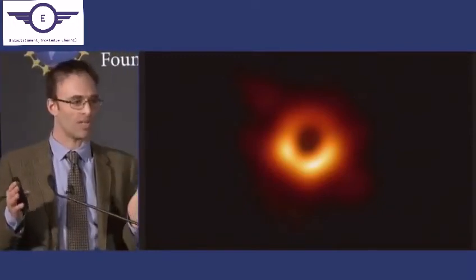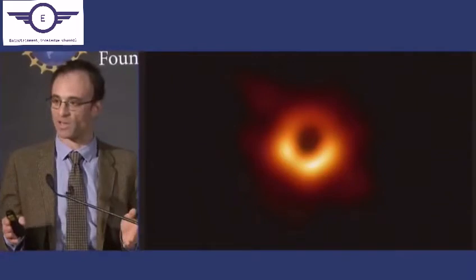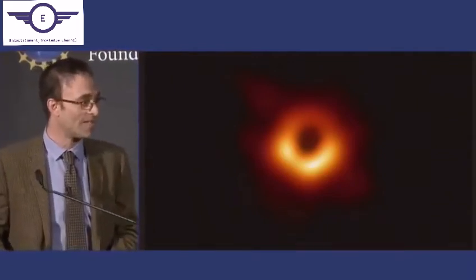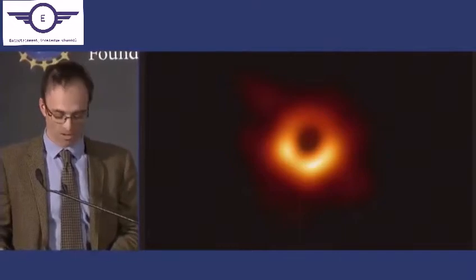We now know that a black hole that weighs 6.5 billion times what our sun does exists at M87. And this is the strongest evidence that we have to date for the existence of black holes.